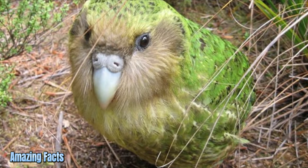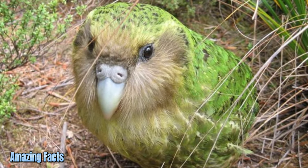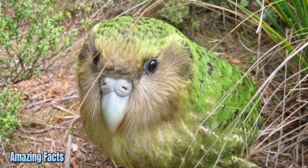Kakapo. The kakapo is a species of large, nocturnal, flightless, and ground-dwelling parrot. It's the world's only flightless parrot and one of the longest-living birds, native to New Zealand.